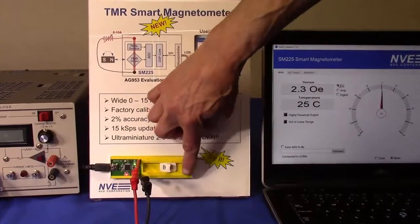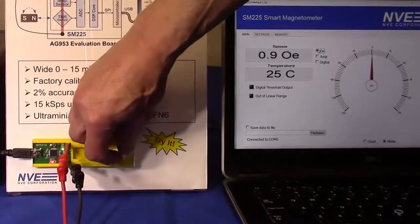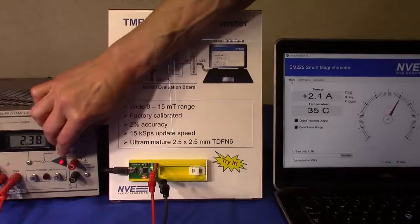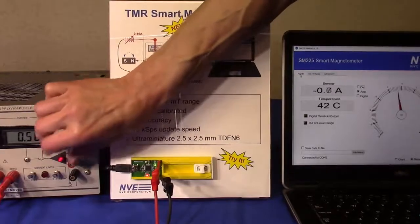Our new smart magnetometer can detect a small magnet more than two inches away, and it senses polarity as well as field strength. We can also measure current over a circuit board trace from 0 to 10 amps in this demo, positive or negative.